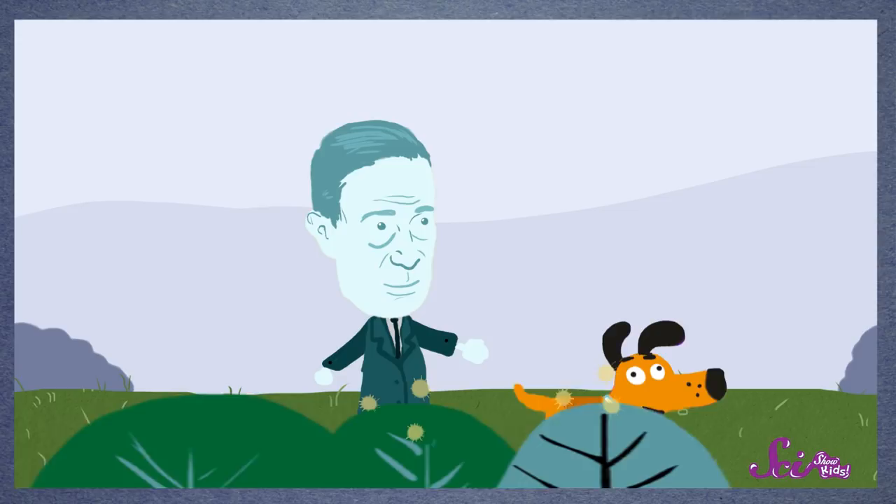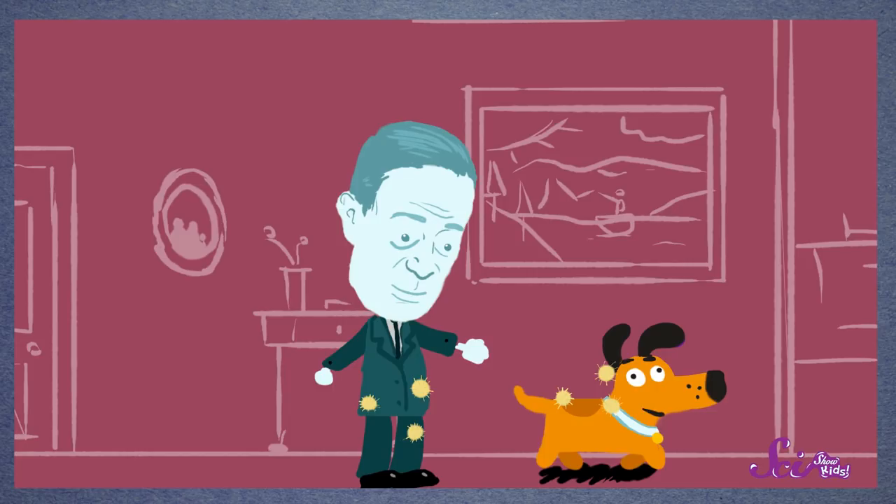A long time ago, a man named George Demestrel was out walking his dog. They passed by some plants along the way, and they both brushed up against the plants as they walked. When George got home, he found small seeds stuck all over his clothes. His dog's fur was covered, too.